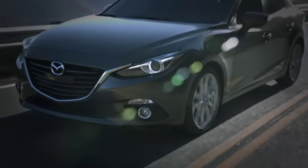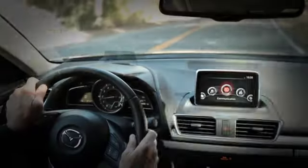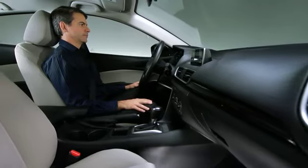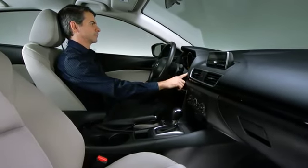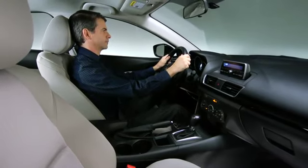Exhilarated. Connected. Alive. That's how you'll feel when you drive the all-new 2014 Mazda 3, and that's exactly what Mazda had in mind. Our engineers created a driver-focused cockpit to engage your senses, and they considered every last detail to do it.